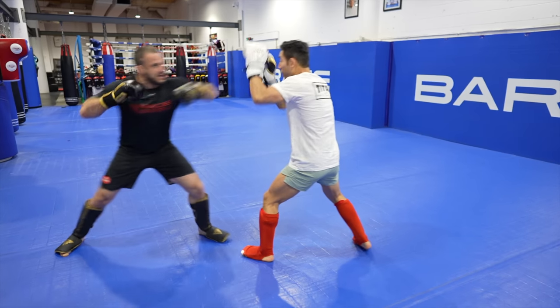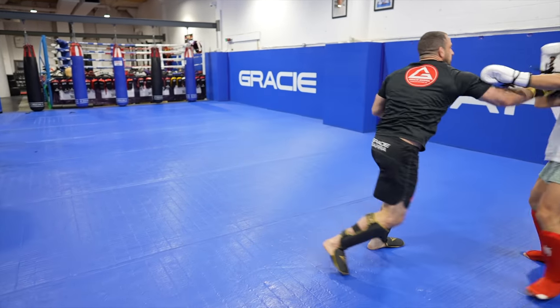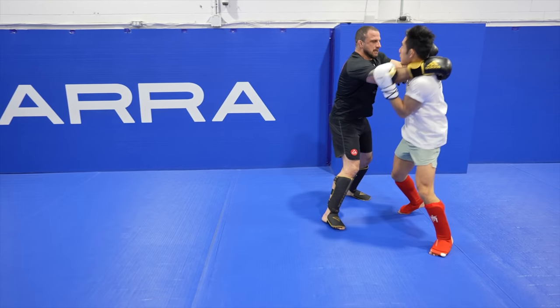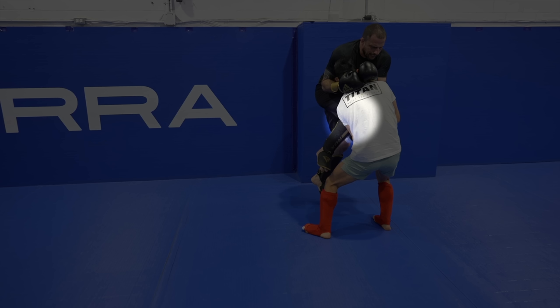Nick blitzes in with punches again into his left high kick — hard to see, but I under-caught it. He was too heavy to sweep so I let go and went right into my left hook. Then he clinches me and into his flying knees.